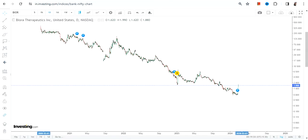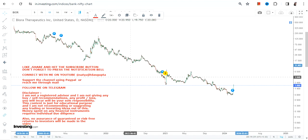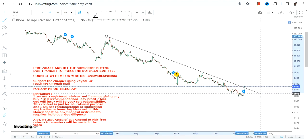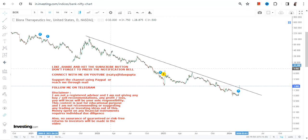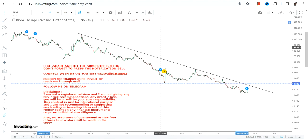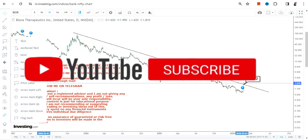This is the price chart of BIOR stock and it's been falling down for quite a while. Looking at the current move which has just started, it is actually a price breakout — or range breakout — that has happened. This range breakout means a lot and it has changed the course of the trend, if it continues to trade and sustain above the breakout level, which in this case is $1.6.